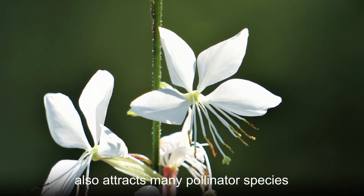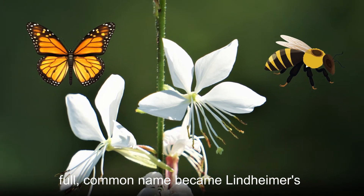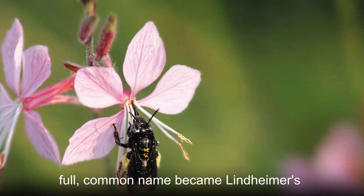Because this plant also attracts many pollinator species such as butterflies and bees, its full common name became Lindheimer's bee blossom.